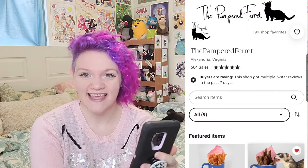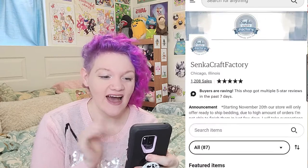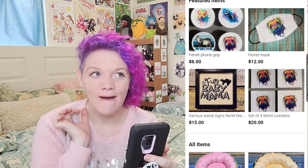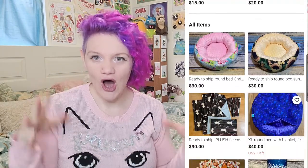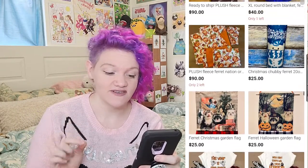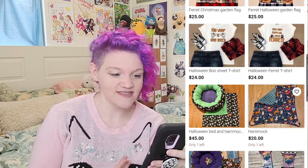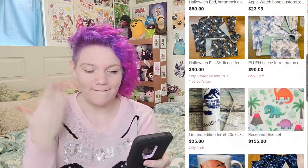Next up, Senka Craft Factory. The hammocks from this shop are the best — we have three of them, and when we only had one, all of the ferrets would pile in it. Her beds are beautifully made; the design is professional level, they're very soft and super cute. She does a lot of fun patterns and sizes. She has hammock sets, beds, snuggle beds.